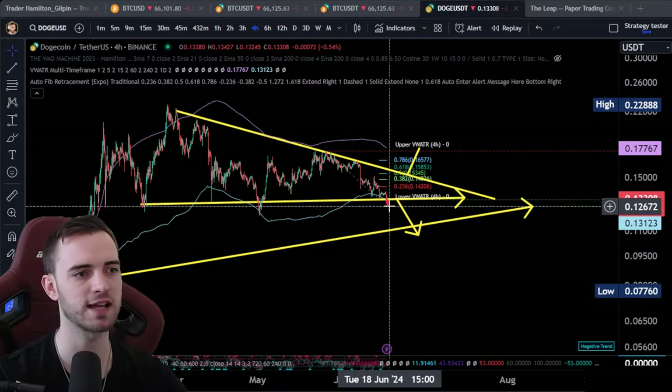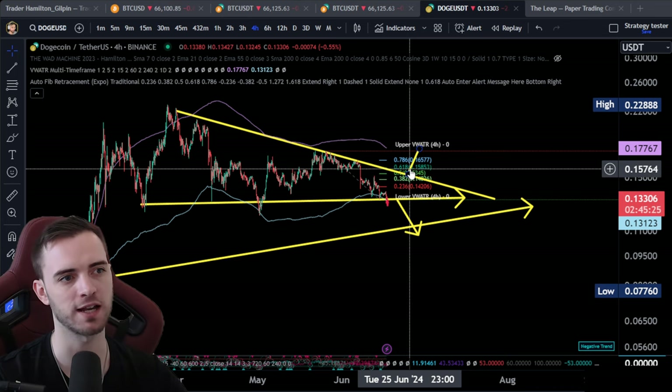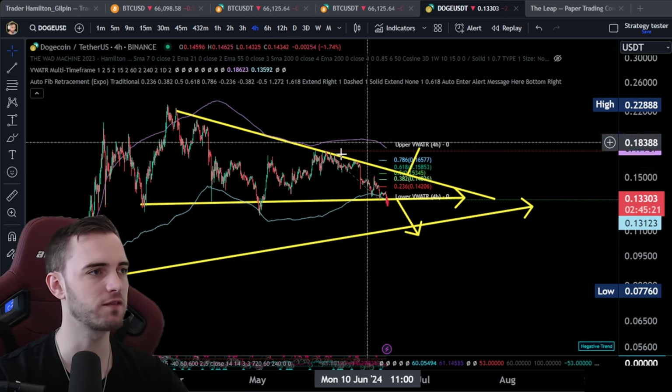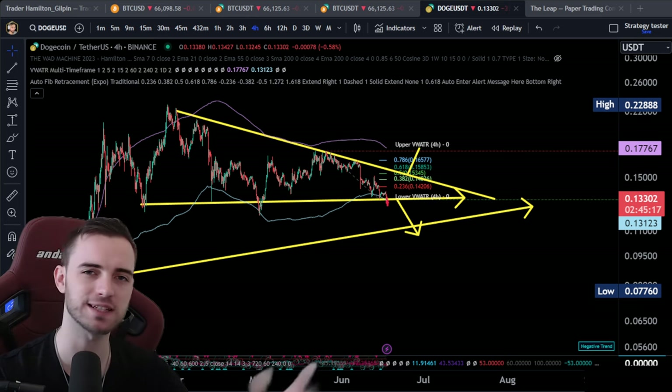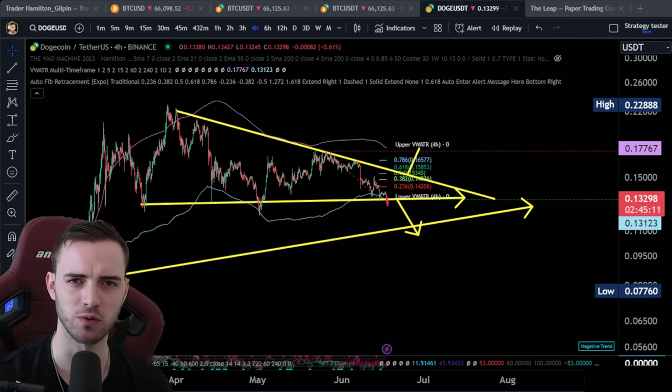You guys know my plan here. If we do break down from this point, I will be exiting. If we do start heading towards the upside, then I'm looking for that trade from about 15.6. That is going to be it for this video. Hopefully you've enjoyed this little mini update. If you are a Doge holder, let me know in the comments, leave a like on the video, and I'll see you in the next one.